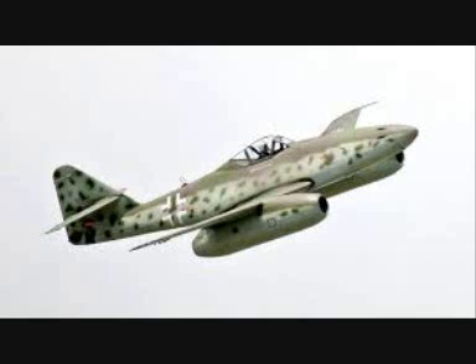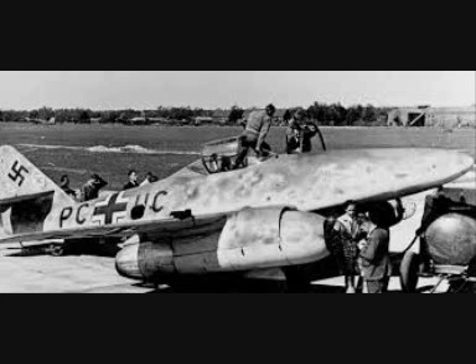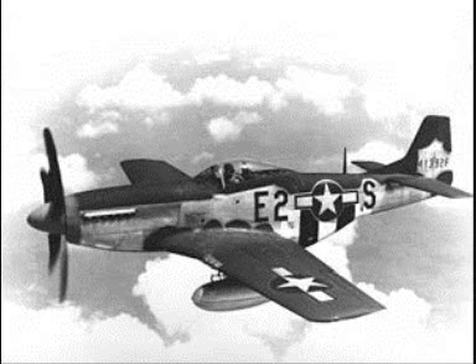Allied pilots soon found that the only reliable way to destroy the jets was to attack them on the ground or during takeoff and landing. Luftwaffe airfields identified as jet bases were frequently bombed, and Allied fighters patrolled over the fields to attack jets trying to land.